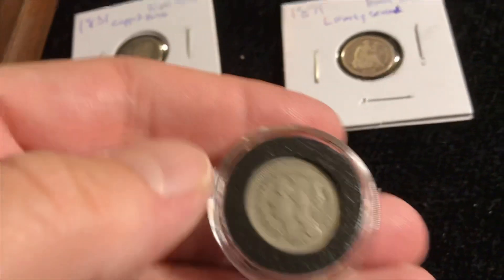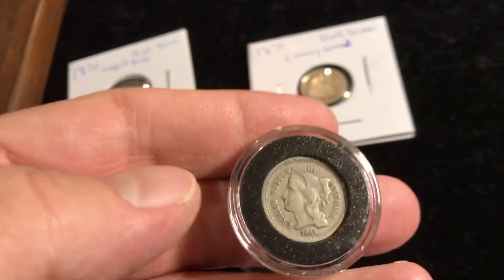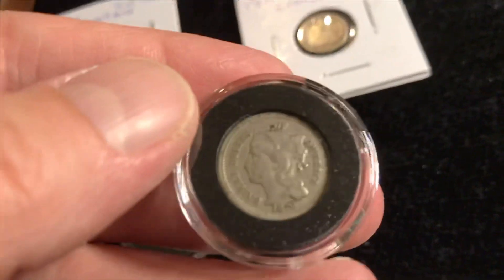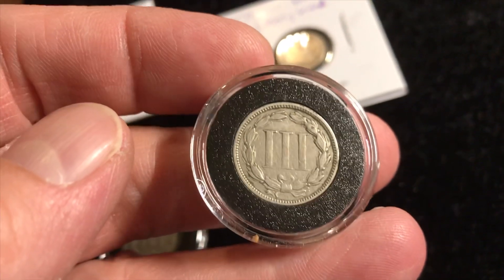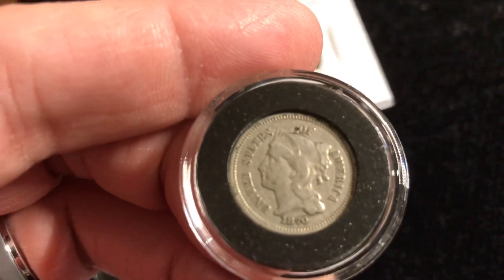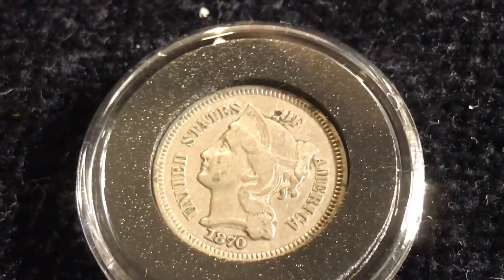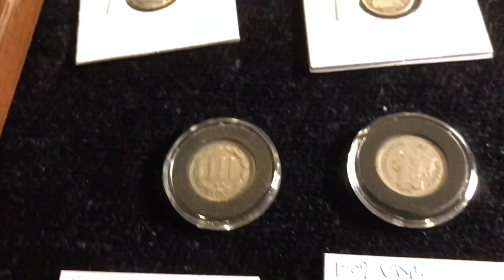These are three cent nickels — three cent nickel composition. 1866 — unbelievable, and there's the three. This one is in halfway decent shape. This one is 1870, and it's in even nicer condition — you can see the lines in the three on the reverse. But some dummy tried to drill through it; you can see a hole at the top there. Otherwise that would be a really top notch piece, but I'm still happy to have it. I got a good deal.